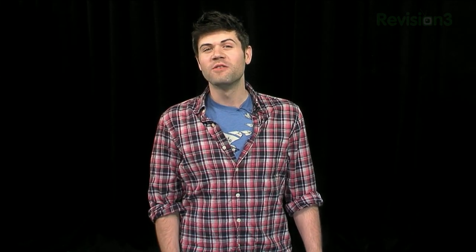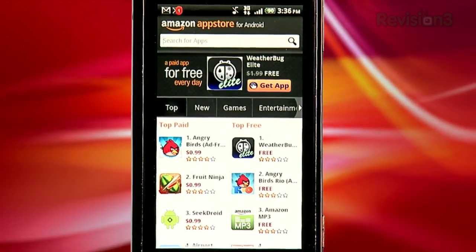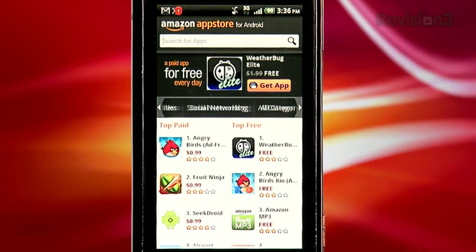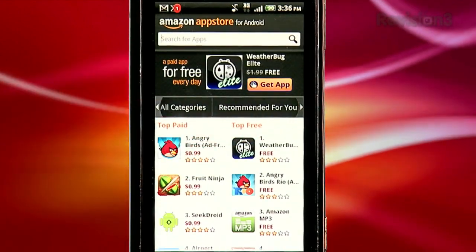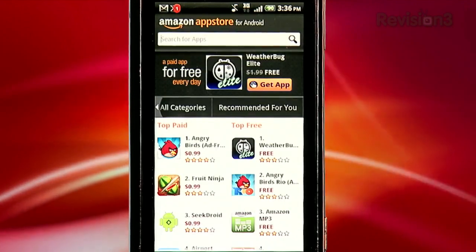Welcome back. Let's check out our newly installed Amazon App Store. Right off the bat, you'll notice a cleaner, more intuitive layout than the Android Marketplace. You're presented with ten different categories of apps, ranging from new and most downloaded, to all different genres, and finally, apps specifically recommended for you based on the ones you've already downloaded.